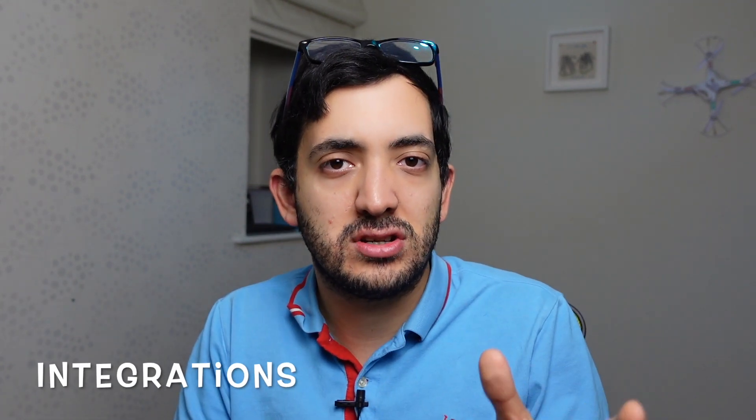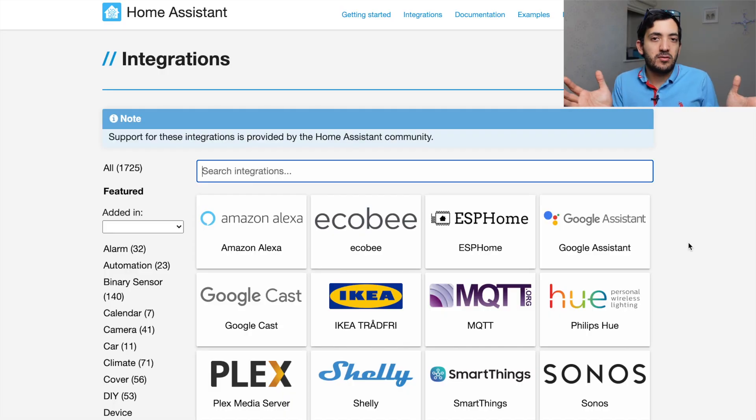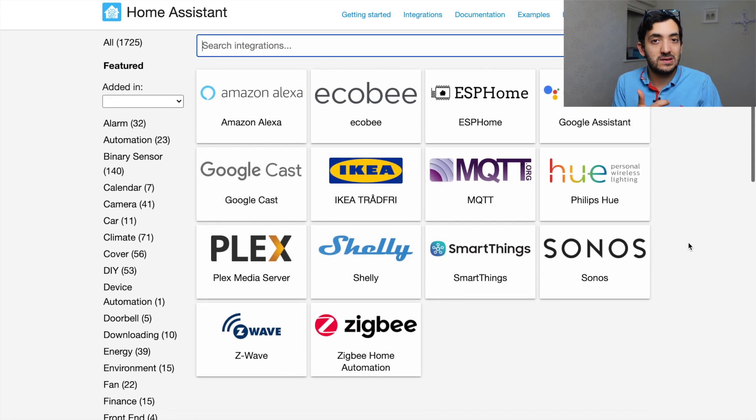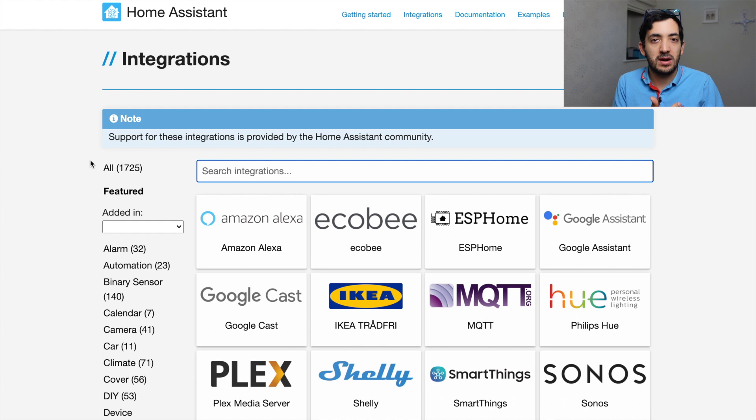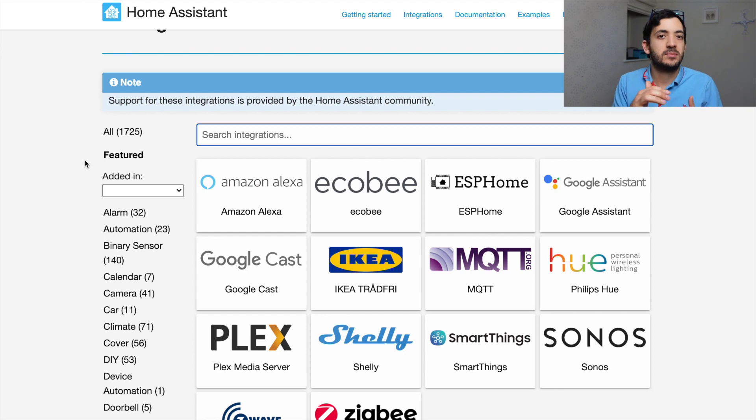The first reason is integrations. Home Assistant has 1,725 integrations available at the time of recording this video. That gives you a lot of options in terms of the hardware and platforms you can use and integrate, and a lot of the famous platforms are available — for example Nest, Sonos, Philips Hue, LIFX, Tuya, and the list goes on.